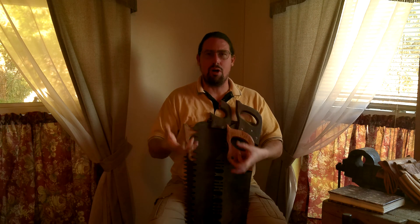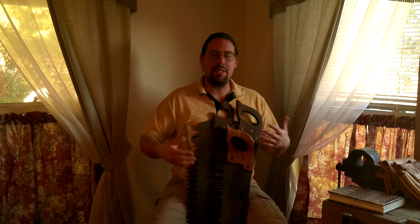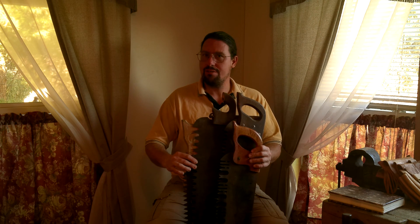Chainsaws really only got good and handy and small enough to be efficient and practical for a homeowner in the late 70s and 80s. Before that they were big, heavy behemoths that had almost no power and nobody used except for professional timber crews and log yards.